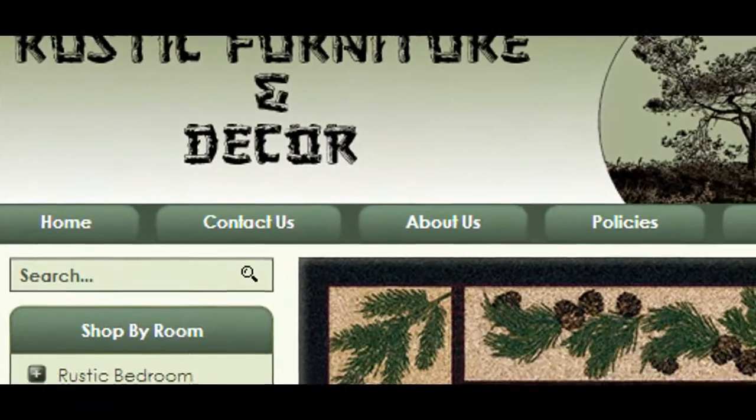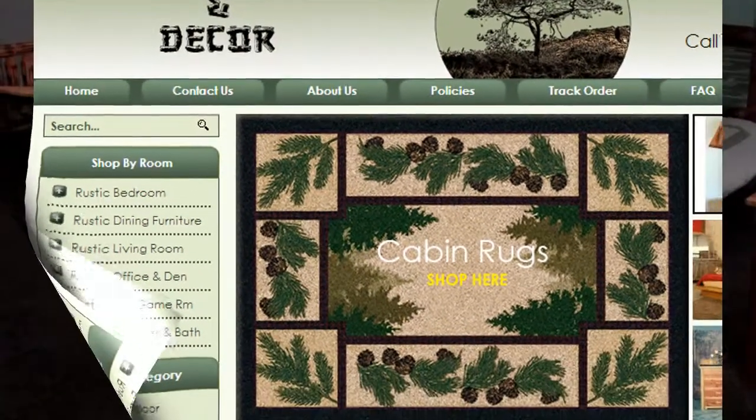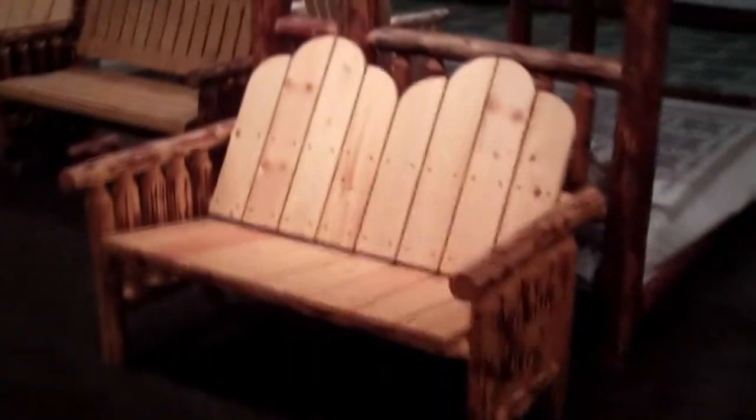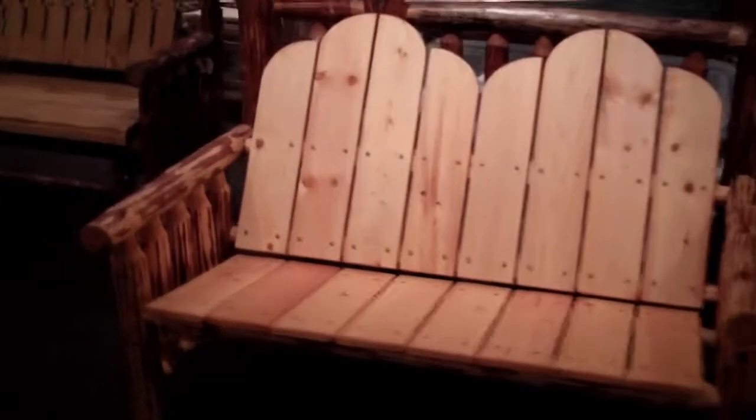Hello everyone, this is Mike again from RusticFurnitureDecor.com and I'm here at the Las Vegas Market Furniture Show with a short video featuring the Glacier Country Pine Log Deck Bench from Montana Woodworks.